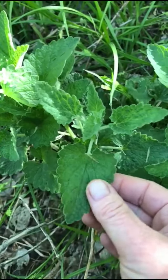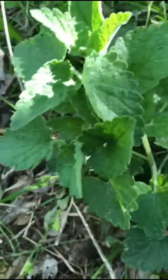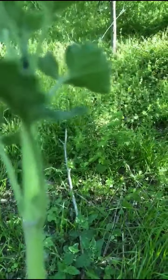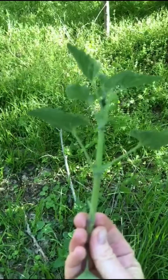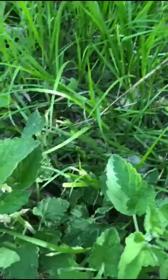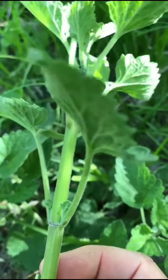The leaves are not as serrated and edgy as nettle, but they are toothed. They are heart-shaped, and they're very soft and smooth. I'm going to pick one here — I will use this later when I get home. Let me try to get this in focus. There we go — you can see the square stems.